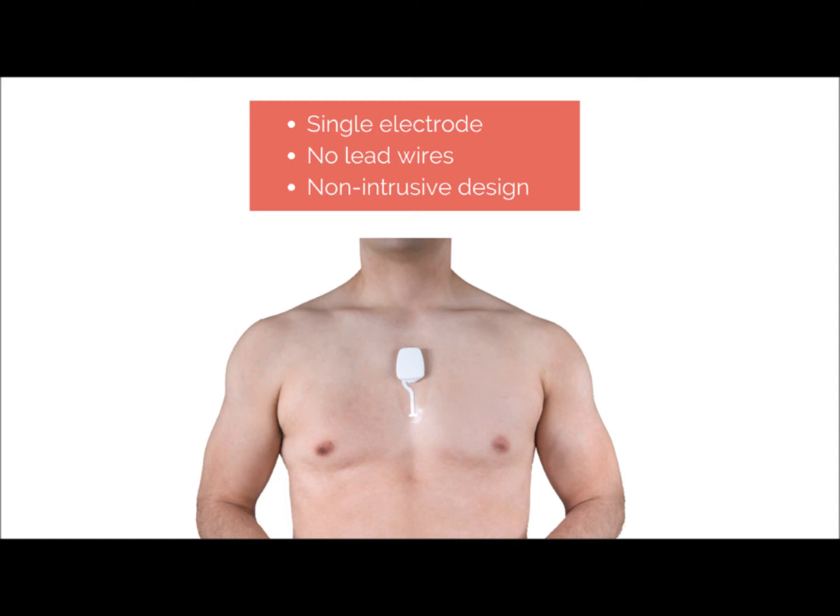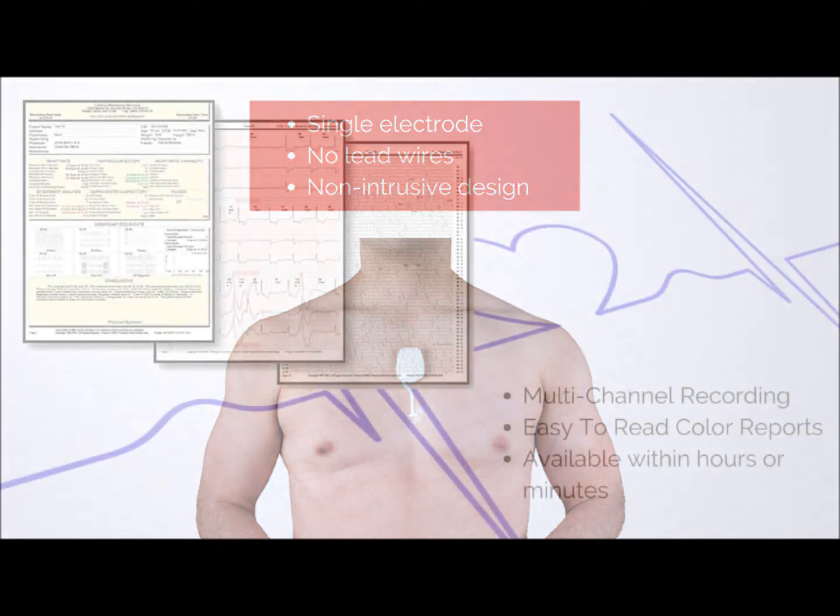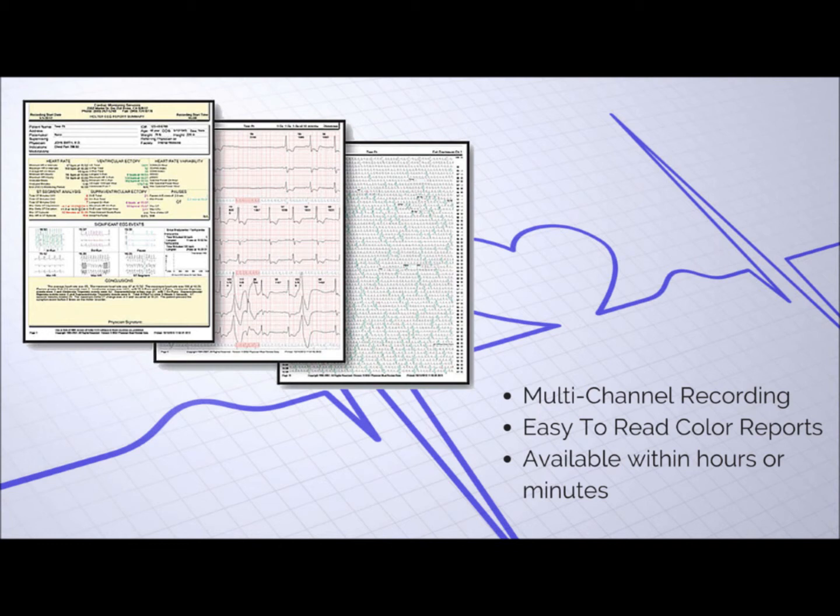MyPatch features multi-channel recording for more accurate results, as well as easy-to-read color reports that are available within hours or minutes.